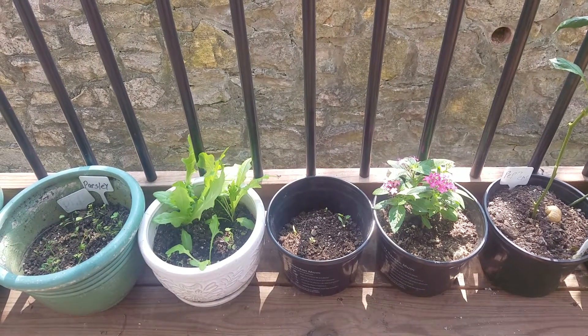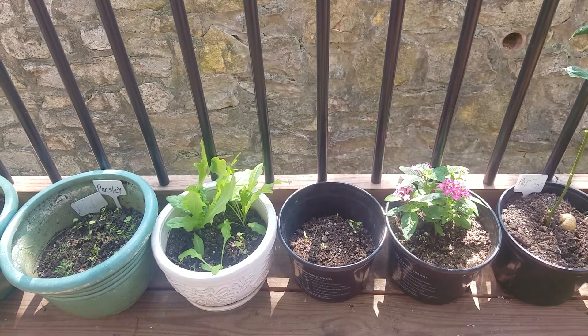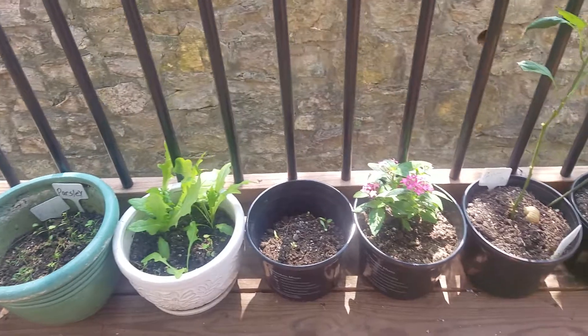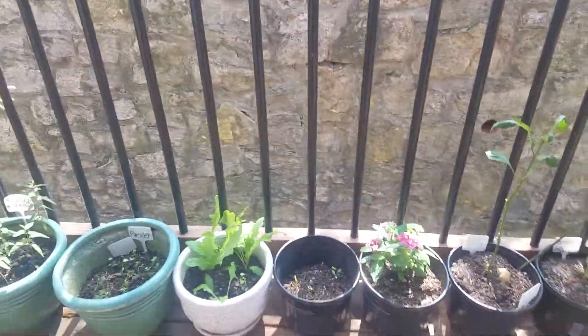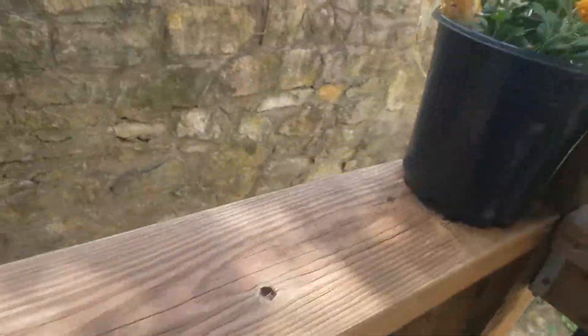Hello, happy Monday, my YouTube family and friends! Today I am out here doing my Monday garden tour. Hope all's going well, y'all. Here's a part of what's going on my way and we're out in my garden, so without further ado, let's do this. I'm gonna start at the top this time.